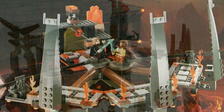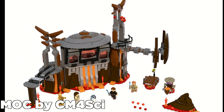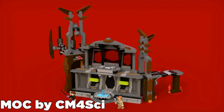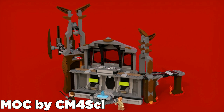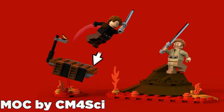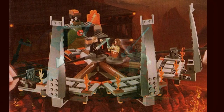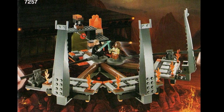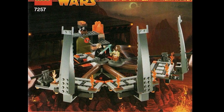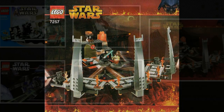You can see this MOC made by CM4SY — it's a really good representation of how, if LEGO were to remake this set with today's parts, just how much better it could be. It's just one of those sets that they have only released one of, but it's just so inaccurate. And it's such a cool scene — it'd be really nice to see them actually go back and remake a version similar to CM4SY's MOC that would really capture the Duel on Mustafar a whole lot better.